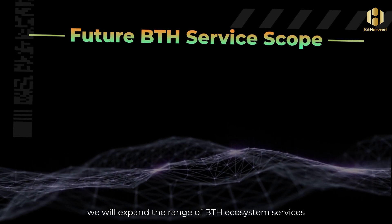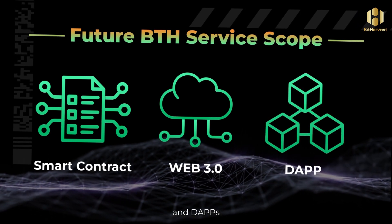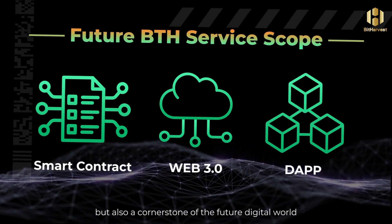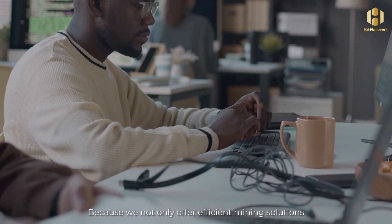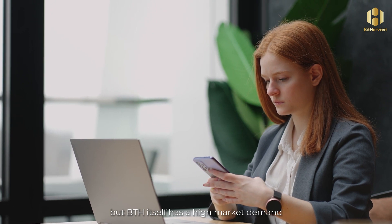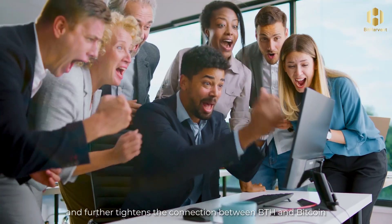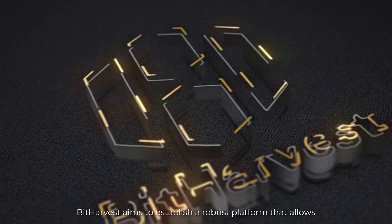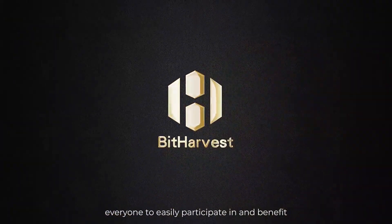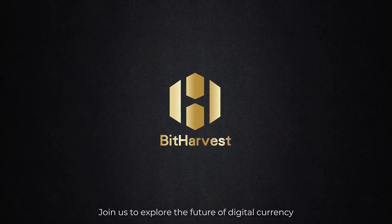In the future, we will expand the range of BTH ecosystem services, including smart contracts, Web 3.0, and DApps. BTH is not only key to mining but also a cornerstone of the future digital world. We not only offer efficient mining solutions, but BTH itself has high market demand. Every Bitcoin mined through BitBooster strengthens the BTH ecosystem and further tightens the connection between BTH and Bitcoin. BitHarvest aims to establish a robust platform that allows everyone to easily participate in and benefit from the growth of Bitcoin. Join us to explore the future of digital currency. Thank you.